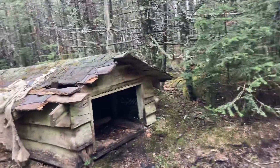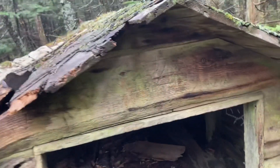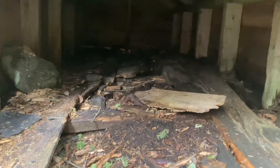We're about two miles in and here's another animal shelter. This one looks a lot more run down — I probably wouldn't sleep in this. I definitely don't want to go inside because that floor does not look the most comfortable.